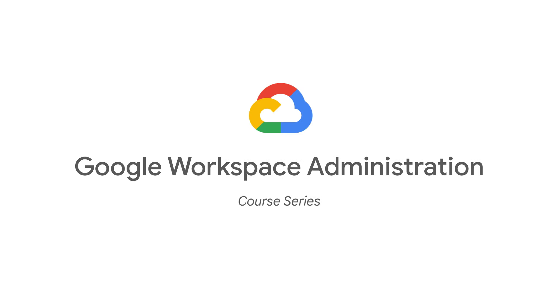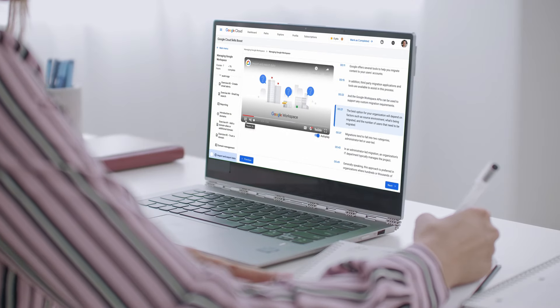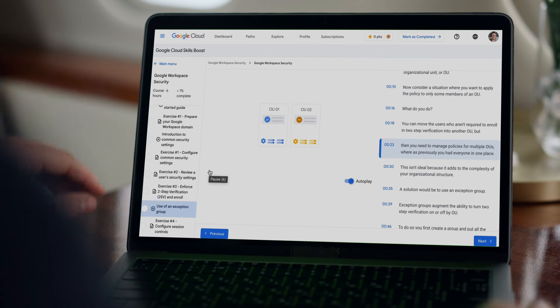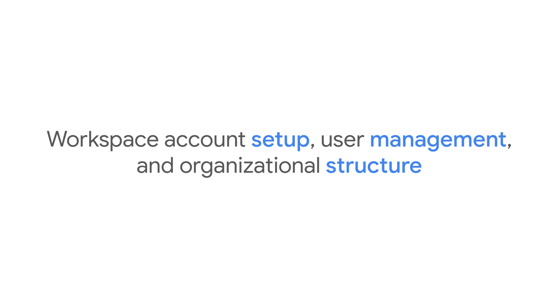The Google Workspace Administration six-course series will transform you into a Workspace Pro. You'll learn to master your organization's digital environment, streamlining communication, safeguarding data, and boosting productivity. You'll learn everything you need to know to get started, including account setup, user management, and organizational structure.